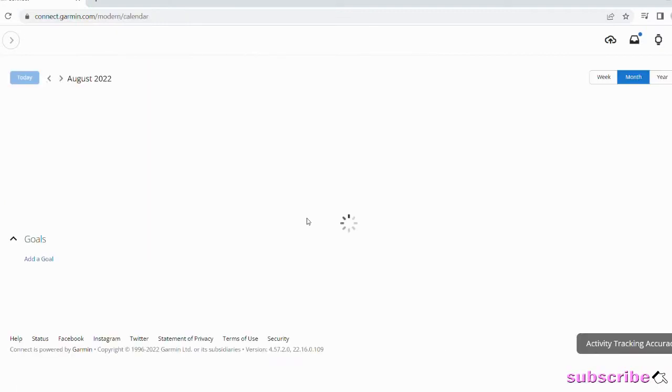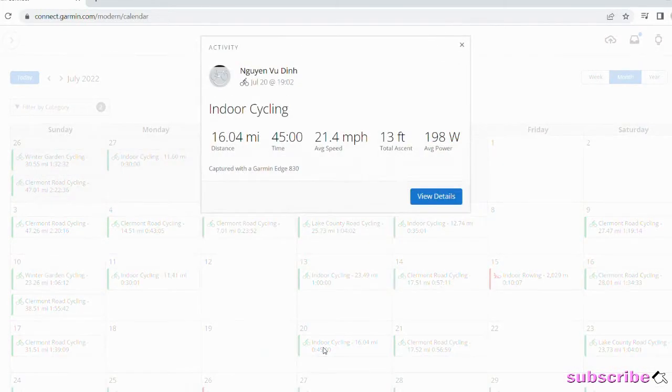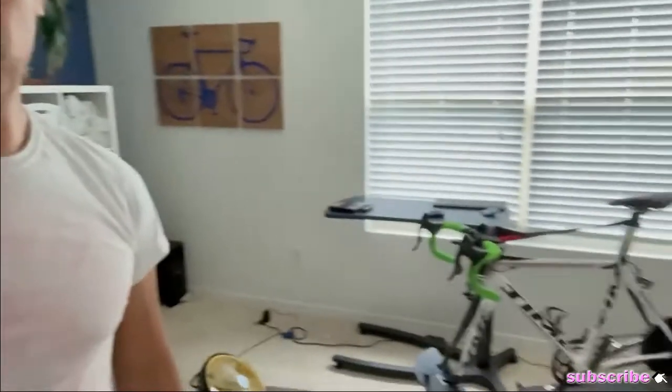So I contacted support. We've been troubleshooting for the last two, two and a half weeks, making sure there's no interference with any other wireless devices. I don't use the Wahoo Kickr Fitness app — I control everything FE-C, so fitness equipment control, on my Garmin 830, building and programming my own workouts, or manually controlling the resistance. And then the Kickr would do its thing, and the Garmin would also record. So there's minimal interference — I don't have a lot going on in my room where I do my training.